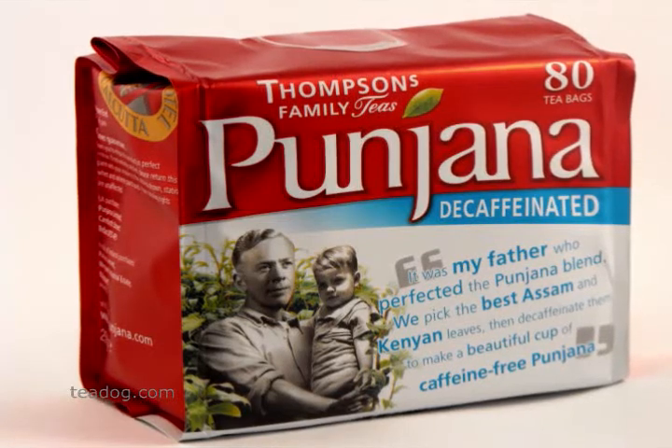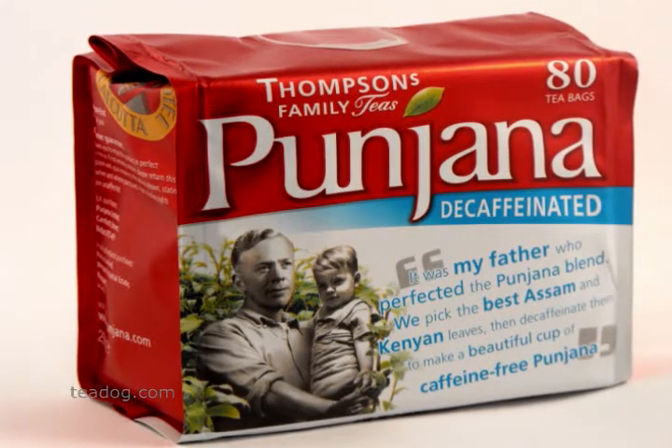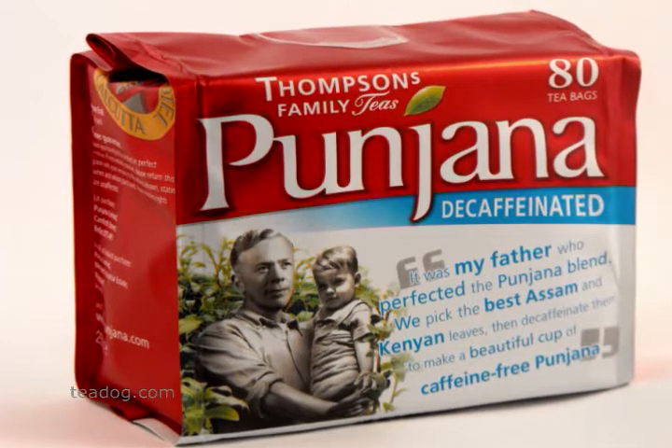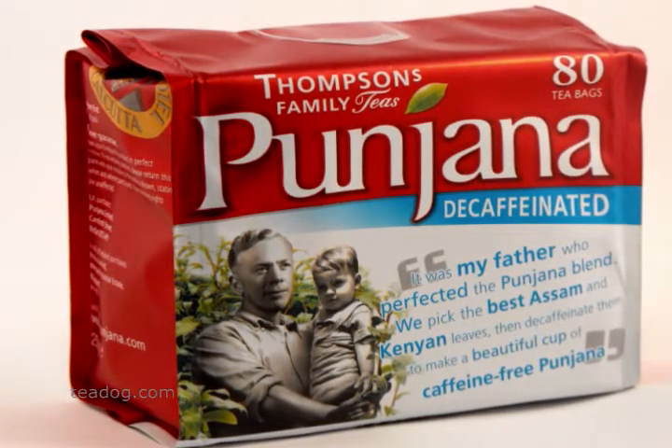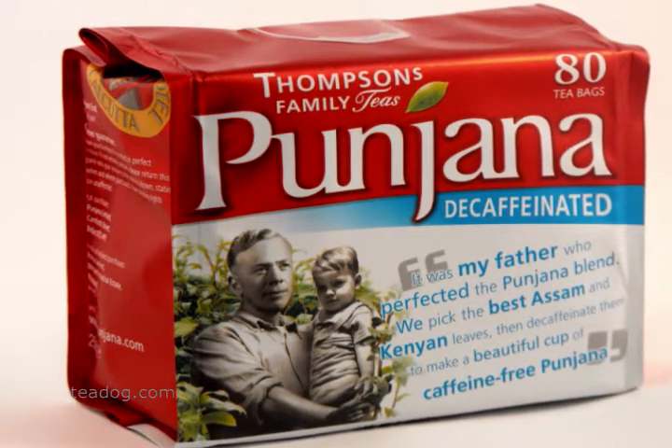Let's face it, decaf teas are often weak, lack flavor, and don't even taste like tea. If you have had bad decaf tea, consider Pungana decaffeinated tea from Ireland.